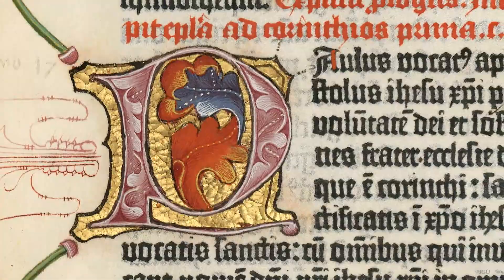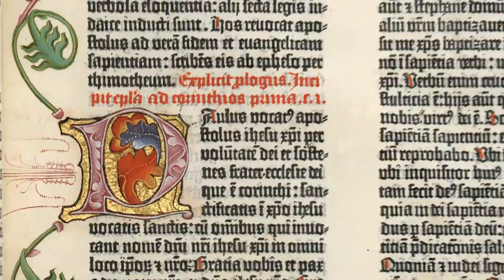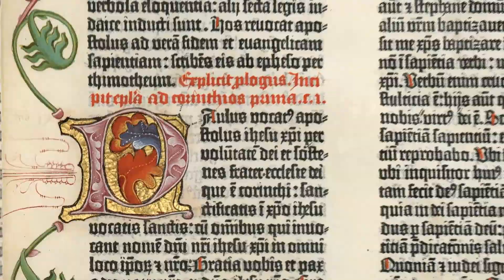Gutenberg's outstanding typographic design and the contribution of several illuminators, evidently working in a single stylistic tradition, ensure that the Göttingen Bible is a priceless masterpiece of the craft of book production.